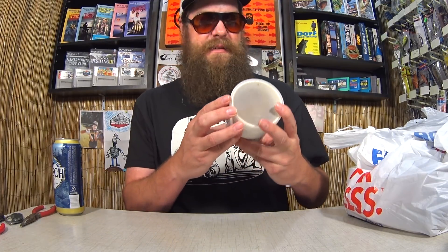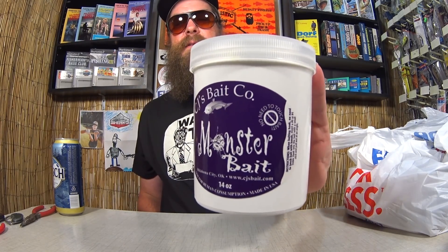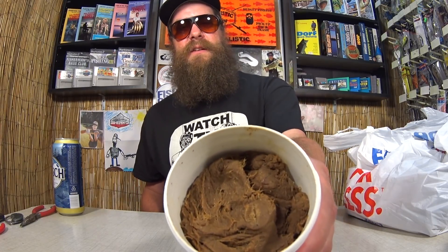First off, we got CJ's Bait Company Monster Bait — some catfish bait here. 14 ounces, not for human consumption. You know what I got to do every time I get some catfish bait — the test. This one smells like blood and cheese and... I'm closing it before it stinks up the whole studio. Oh my, that is some stinky, stinky bait here.